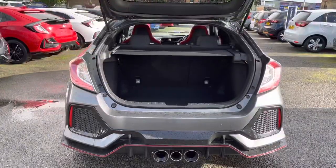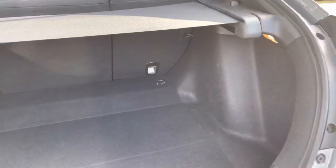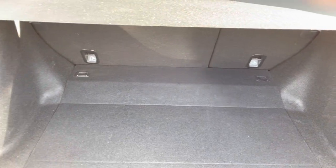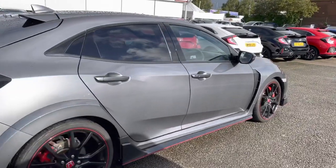You do have your rear parking sensors and parking camera. Taking a look inside your boot area, you do have your adjustable parcel shelf, with plenty of space inside for any personal or day to day items. I'll now give you a full tour of the fantastic interior in the front.